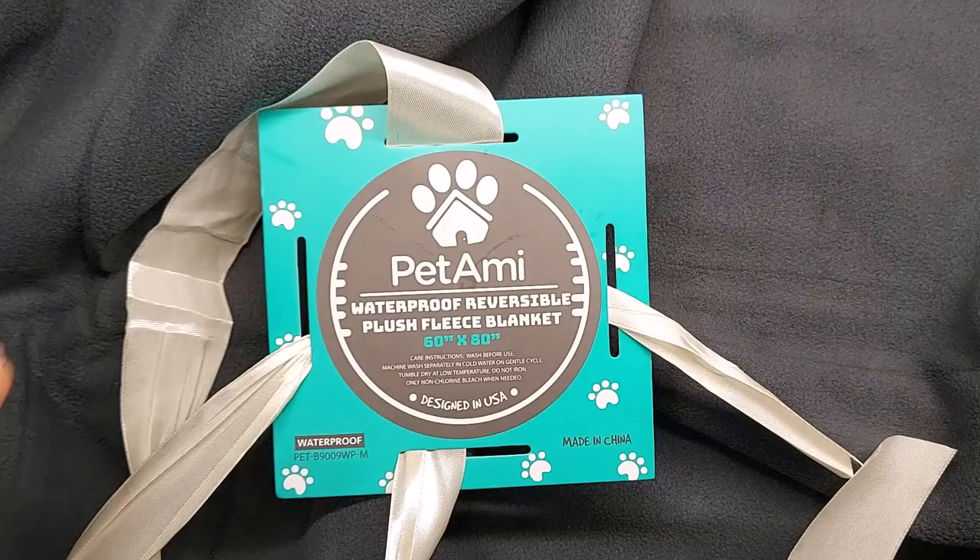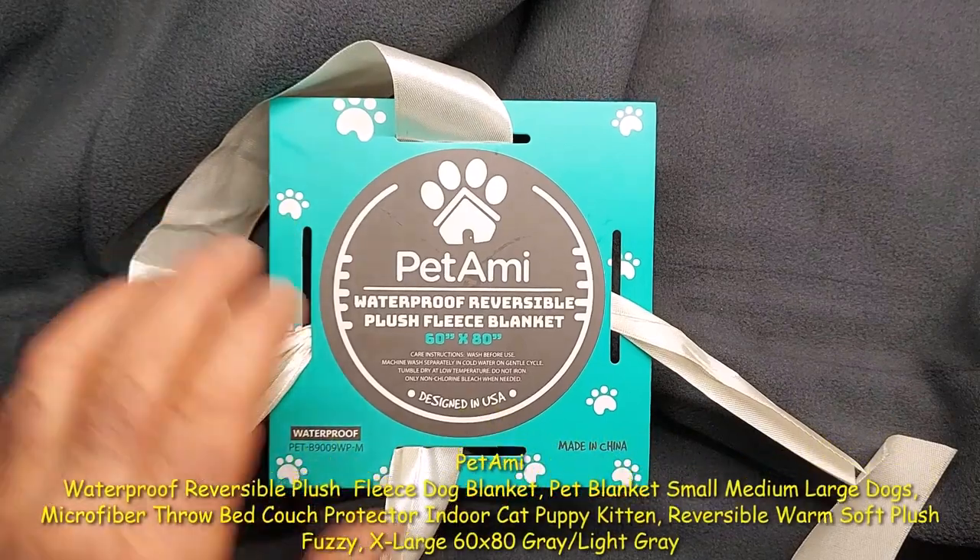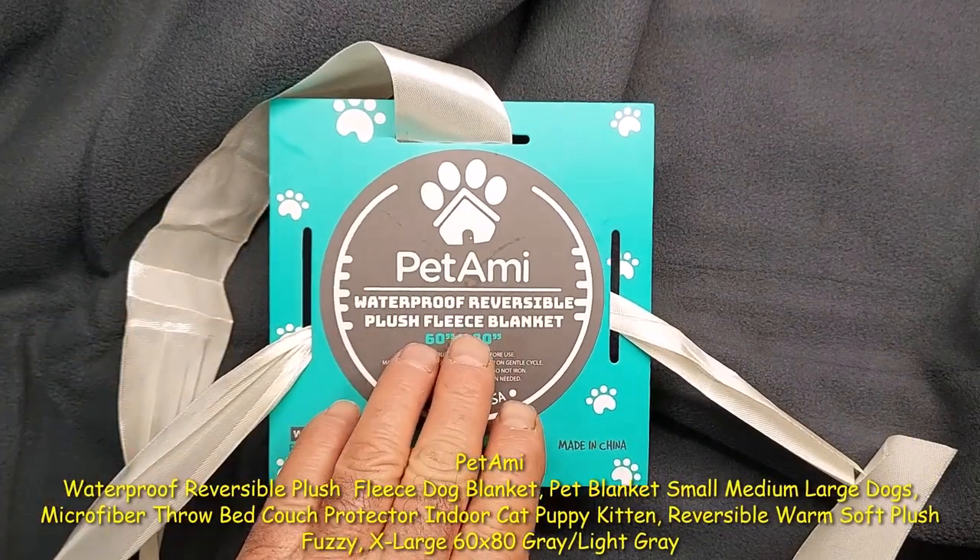This is an initial inspection and video examination of the Petami Waterproof Reversible Plush Fleece Blanket.